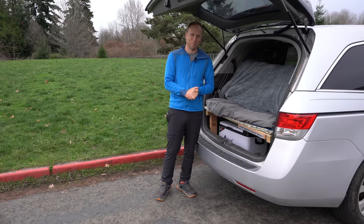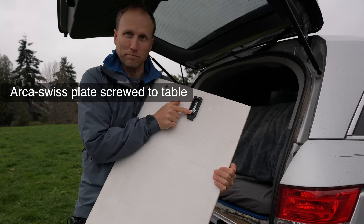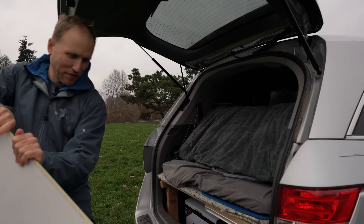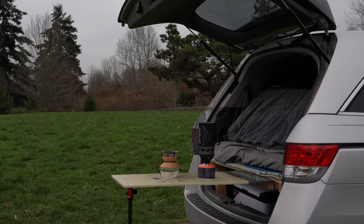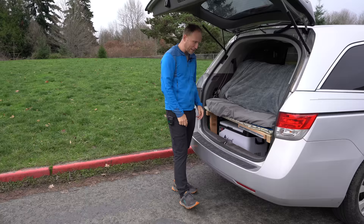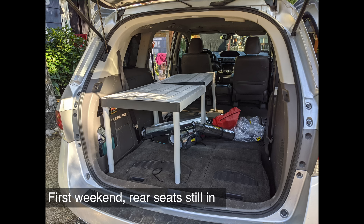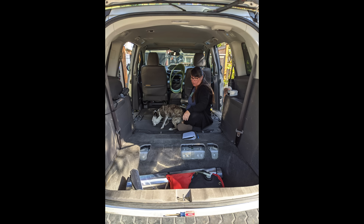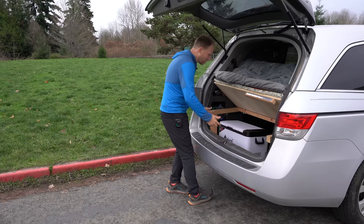At the back of the van we have another attachment point for the table, so we can set up outside with a little awning for cooking breakfast, coffee, tea. The whole back bench folds up and gives easy access to the space below. In a Honda, the rear seats normally fold flat, but you take those out and you have this huge well that gives you plenty of room for things like a fridge.